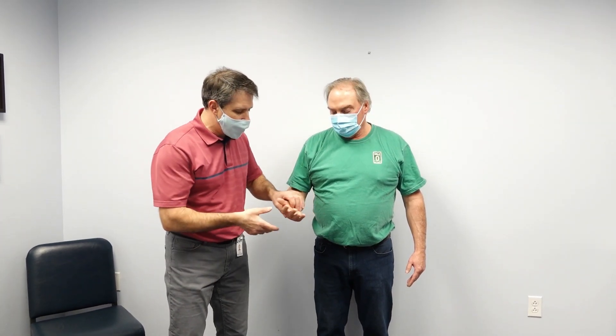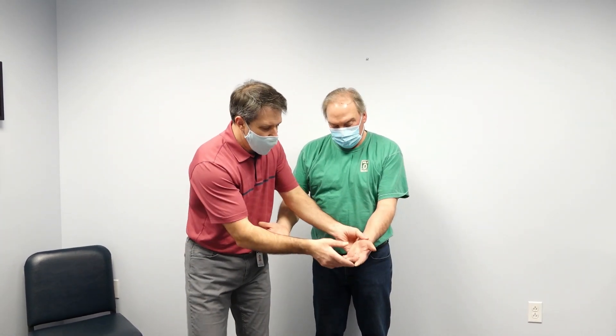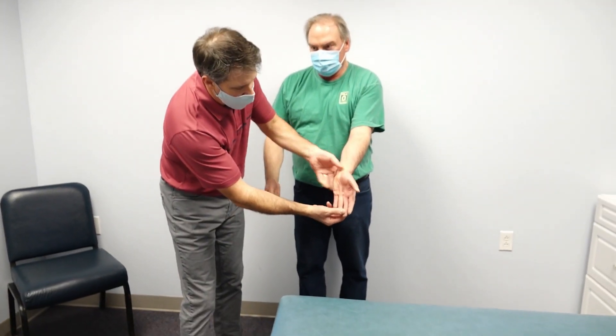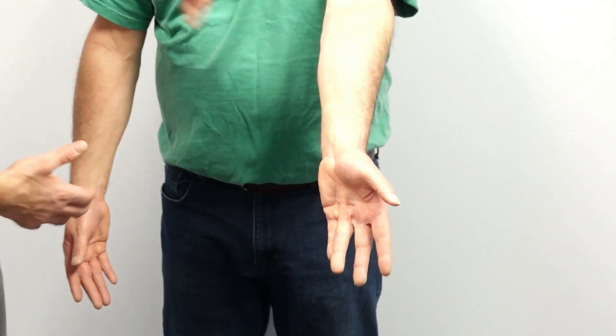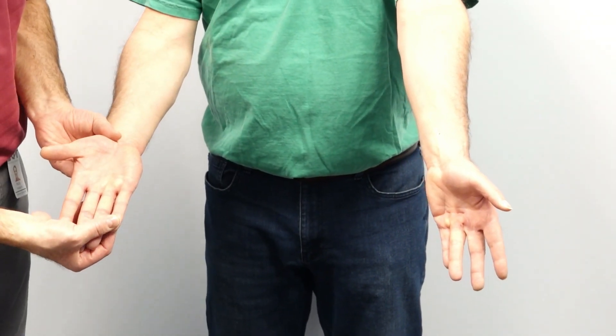One of the things we noticed when he came in is that he has signs of Dupuytren's contracture. You can see a pretty clear Dupuytren's contracture right here, and he's starting on the other side a little bit also.